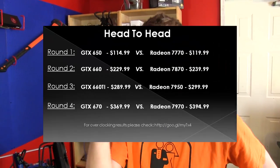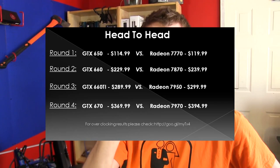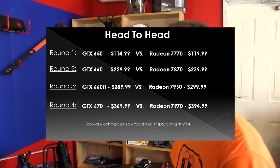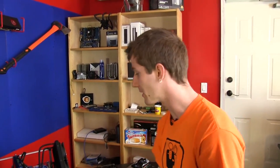Welcome to our Battlefield 3 GPU showdown where we take four different price points — $100, $200, $300, and $400. All of these are approximately US and Canadian pricing, and we find out what's the best video card for you at a given price point, putting AMD and NVIDIA head-to-head at those different price segments.